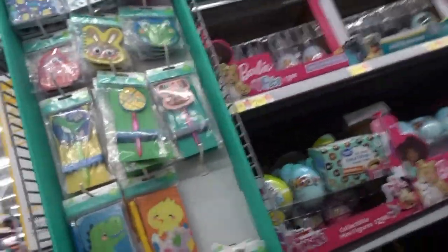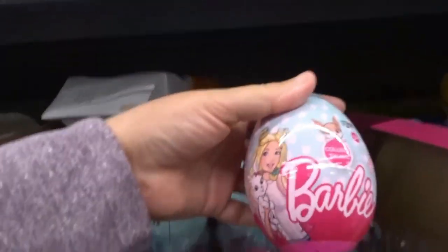Then look, they got... oh, Bugs Bunny. Look — red. I got a Barbie Easter egg.